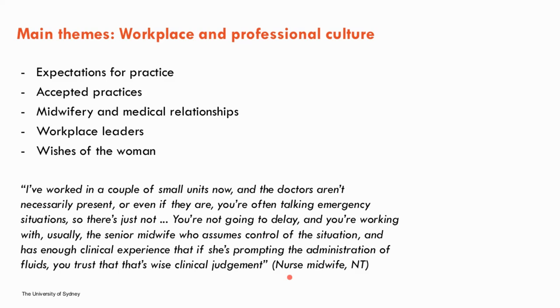One midwife spoke about differences in small rural units: "I've worked in a couple of small units now and the doctors aren't necessarily present, or if they are, you're often talking in emergency situations. You're not going to delay — you're working with usually the senior midwife who assumes control of the situation and has enough clinical experience that if she's prompting the administration of fluids, you trust that it's wise judgment."